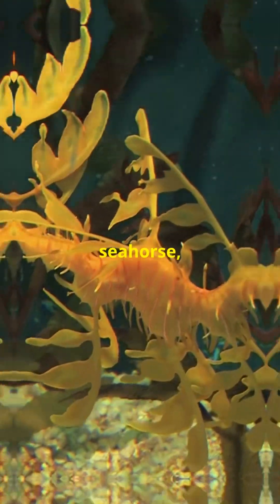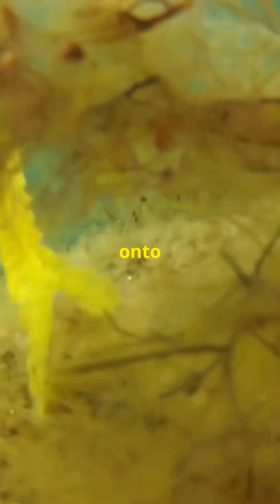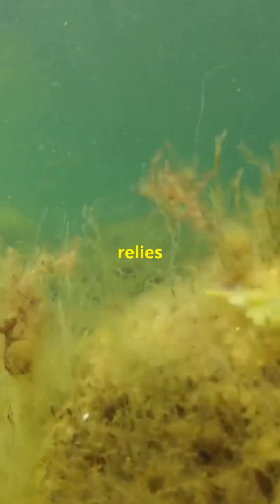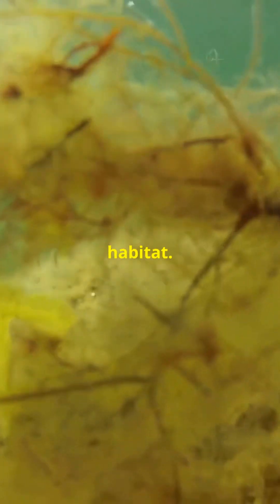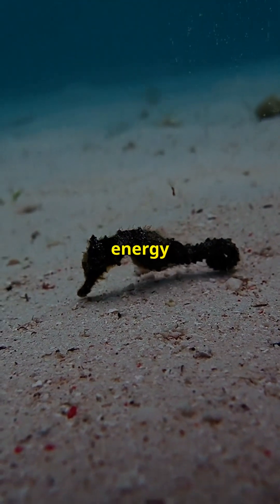Unlike its cousin the seahorse, the Leafy Sea Dragon doesn't have a prehensile tail to grasp onto seaweed. Instead, it relies on the ocean's currents to gently move it through its habitat.